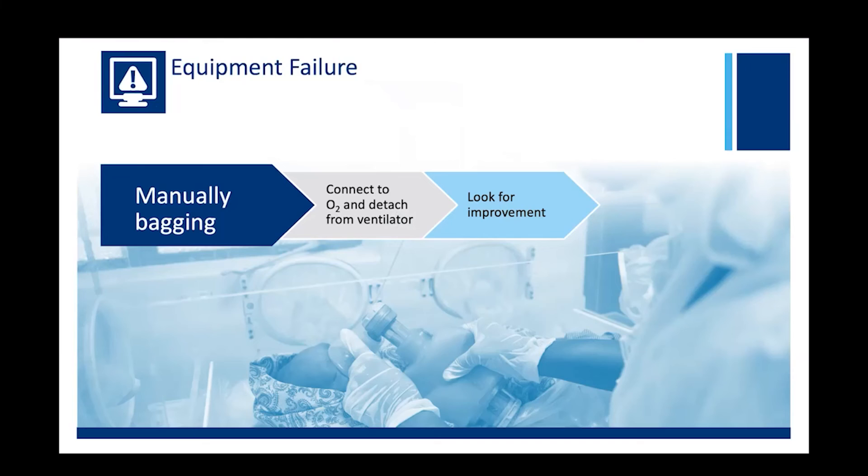E is for equipment failure. The best way to test for an equipment failure is to take your equipment out of the equation and see if the infant improves. This means disconnecting from your vent and manually bagging your baby.